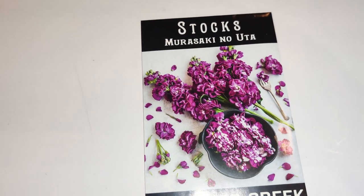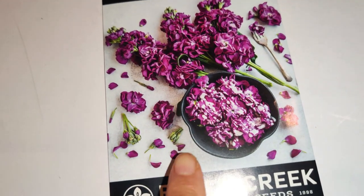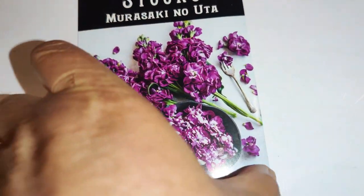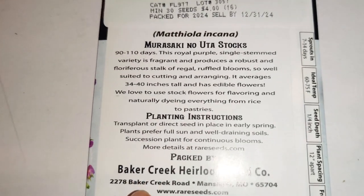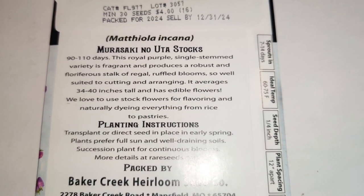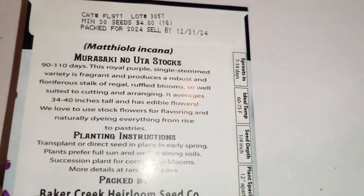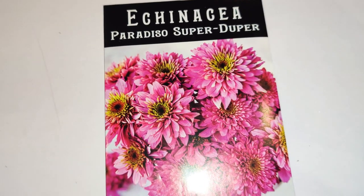Next I have the Murasaki no Uta Stock — the color came out so vibrant in the catalog, it looks really gorgeous. Bonus: it's edible or can be used in teas as well, it has a nice fragrance, and it flowers. All great reasons to buy it.